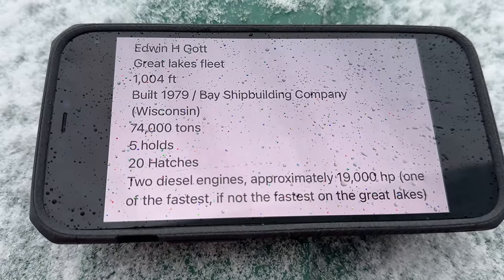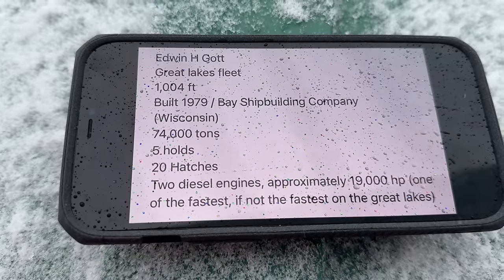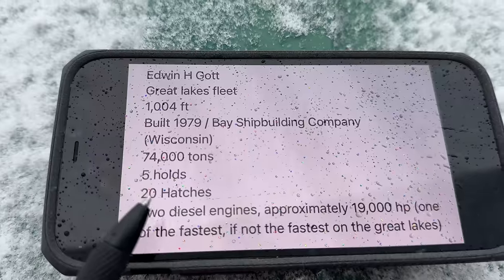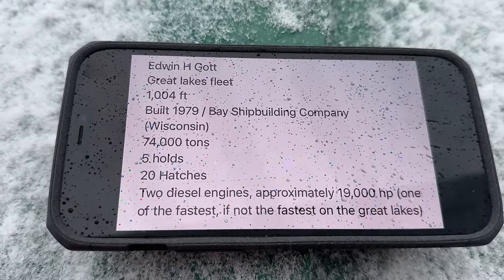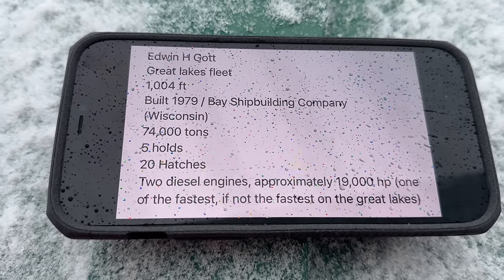Here are some quick facts before the Gott goes by us under the bridge: 1,004 feet in length, built in 1979 at the Bay Shipbuilding Company in Wisconsin. 74,000 ton capacity. We know it's fully loaded with iron ore — five holds, 20 hatches, two diesel engines pushing approximately 19,000 horsepower. Many people say this is indeed the fastest thousand-footer on the Great Lakes.